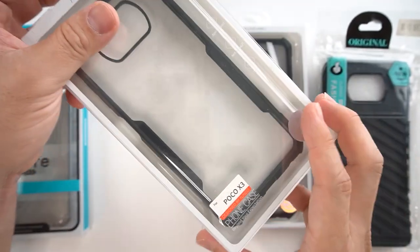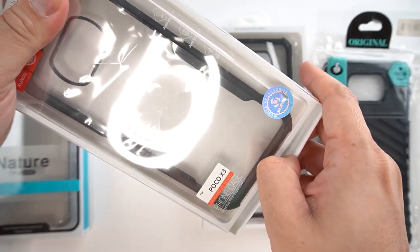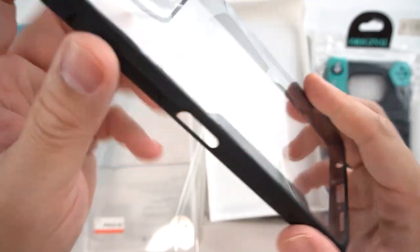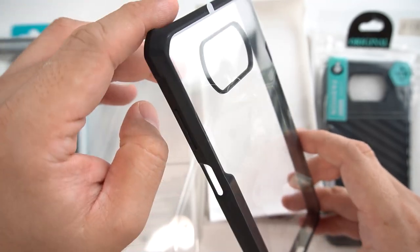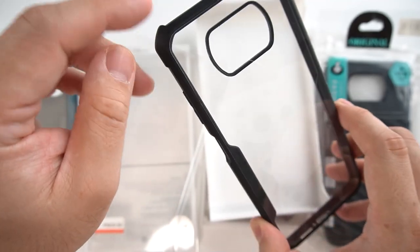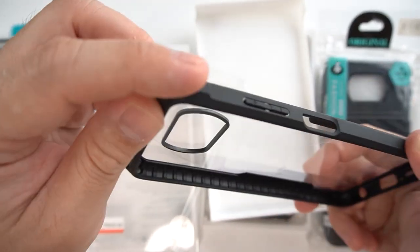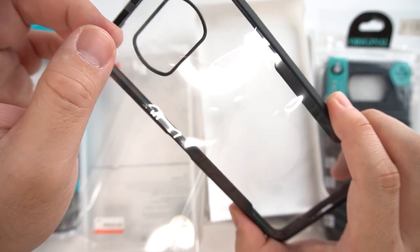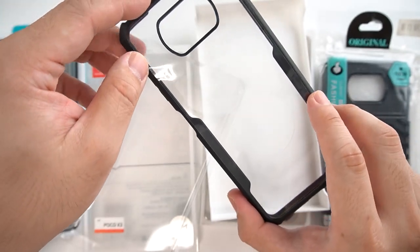I've dropped my phone several times with this case on, and I can say that it's probably one of the nicest cases you can buy for just under 300 pesos. You can see the texture — these are shockproof material. Every time when I drop my phone with this facing the floor, it will definitely absorb the shock, especially when I dropped my Redmi Note 7 several times on video. With this on, it's really, really tough.